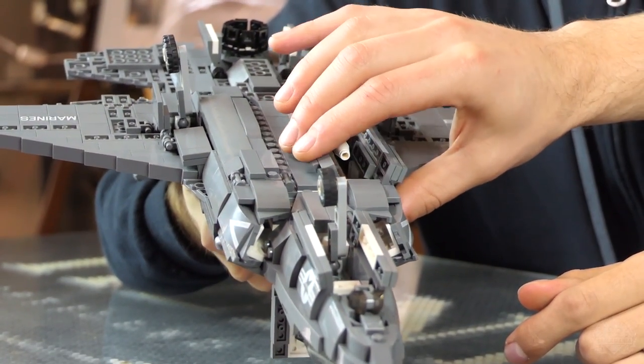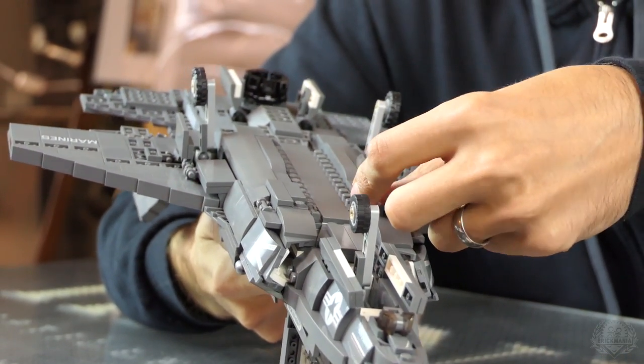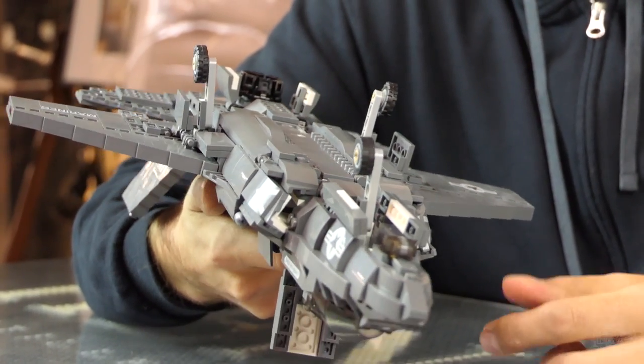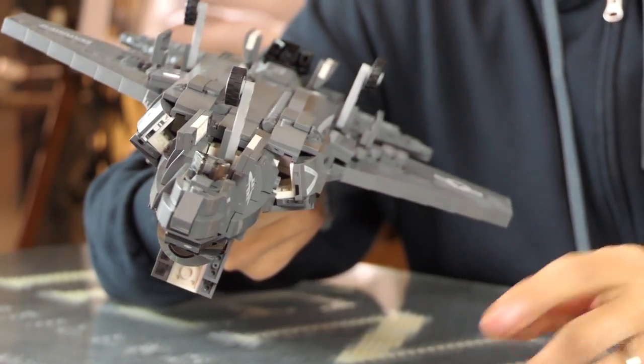It just flips open and flips closed — super slick. I can only fit one missile in each, so it comes with two AMRAAMs. Missiles are included. No add-on packs for this, except for the stand.